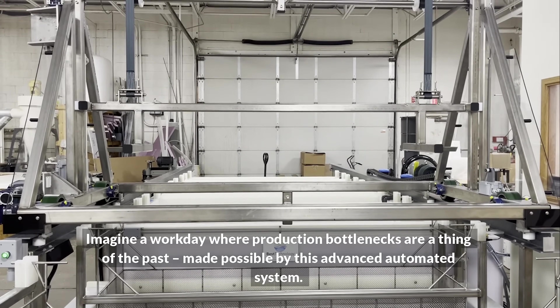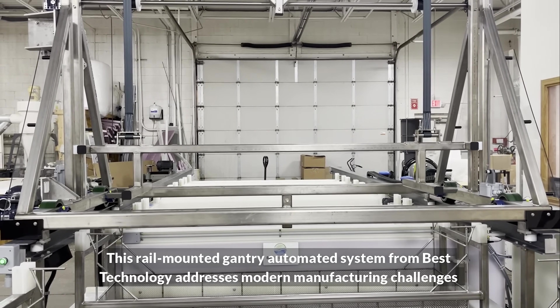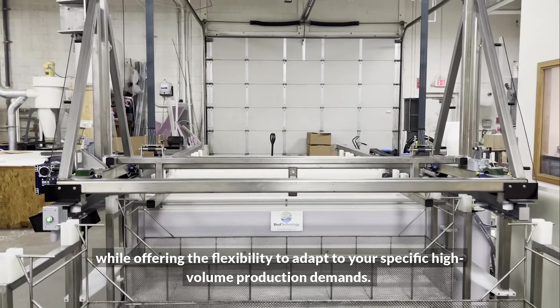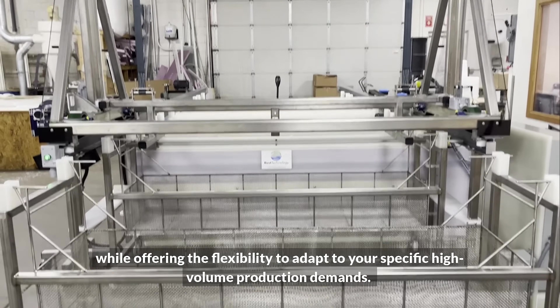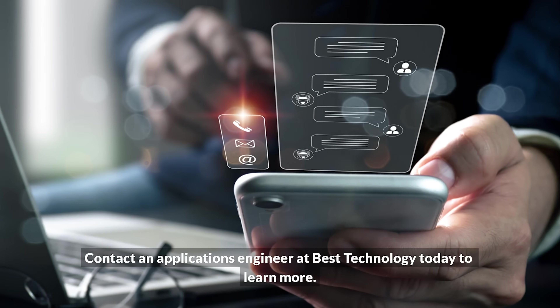This rail-mounted gantry automated system from Best Technology addresses modern manufacturing challenges while offering the flexibility to adapt to your specific high volume production demands. Contact an applications engineer at Best Technology today to learn more.